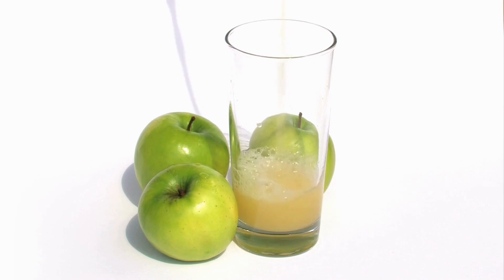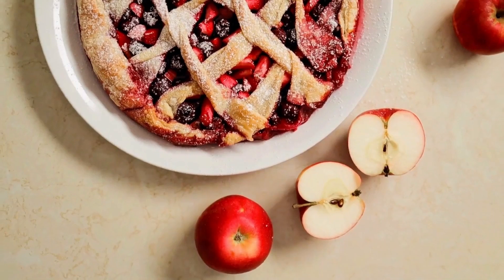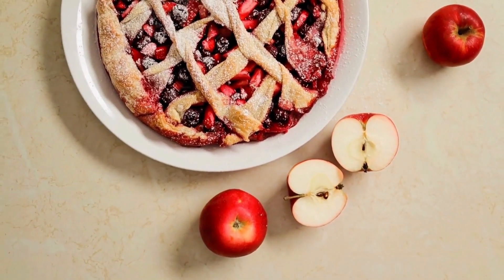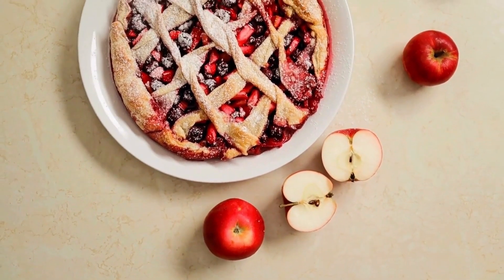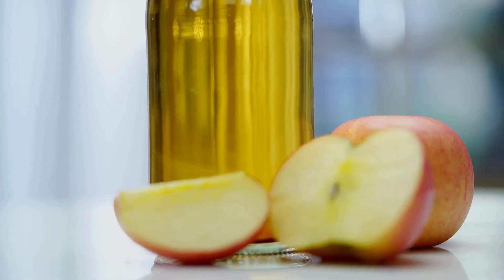Understanding the carbohydrate content of apples is beneficial for those managing their carbohydrate intake, such as individuals with diabetes or those following a low-carb diet. The fiber content also supports overall health by promoting regular bowel movements and contributing to heart health.